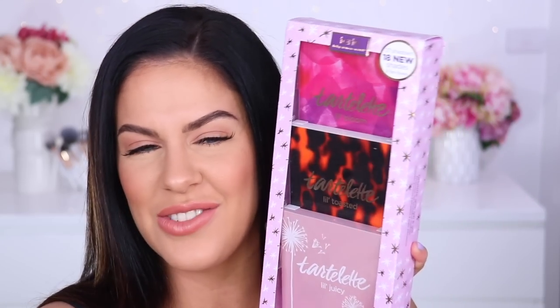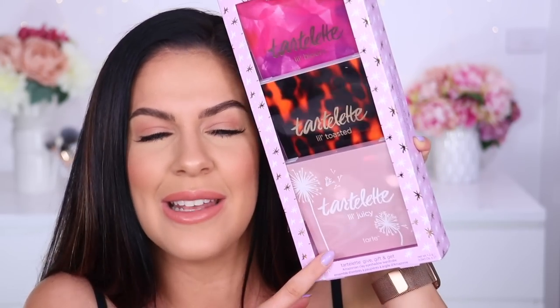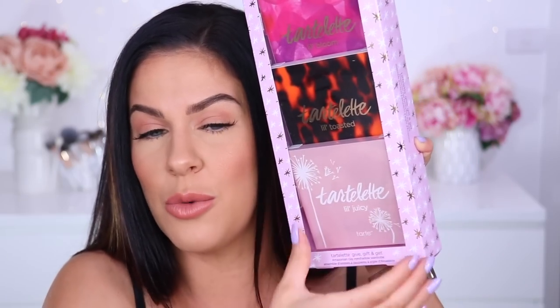Let me know if you want to see the Tarte palette in a tutorial. Also from Tarte, a cute little gift set of mini palettes — a mini Bloom, a mini Toasted, and a mini Juicy. I said I'm having a real moment with mini palettes and they might have been part of their Christmas collection. I just love nine-pan minis — they're so easy. I wanted it, so I got it.